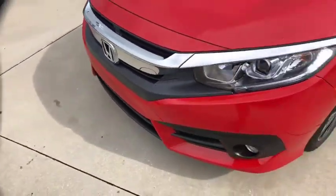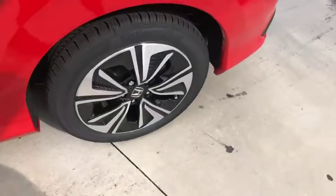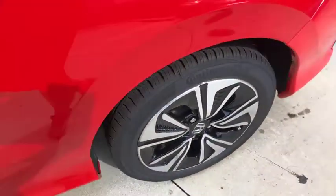Rear window defroster, heated front seat, brake assist, power moonroof, remote keyless entry, tachometer, leather seats, panic alarm, driver vanity mirror.